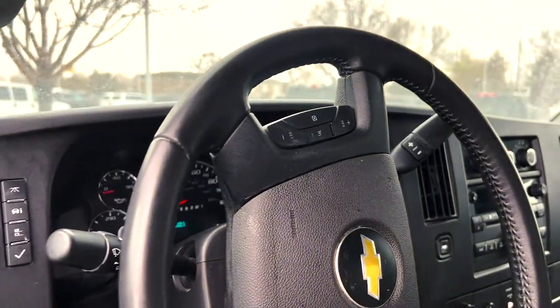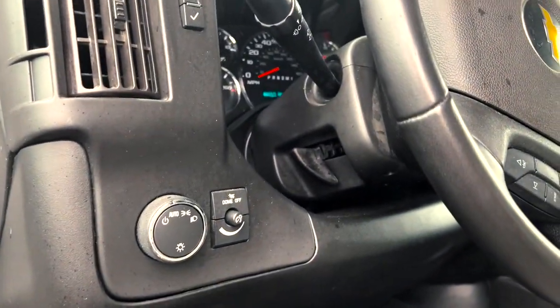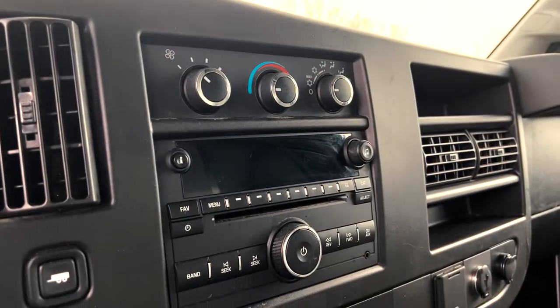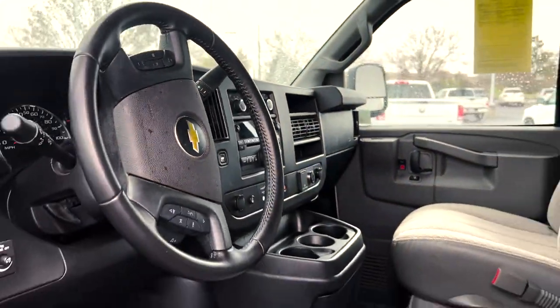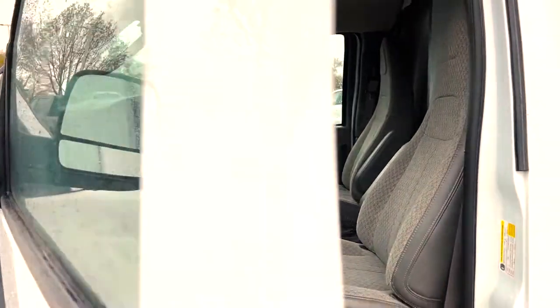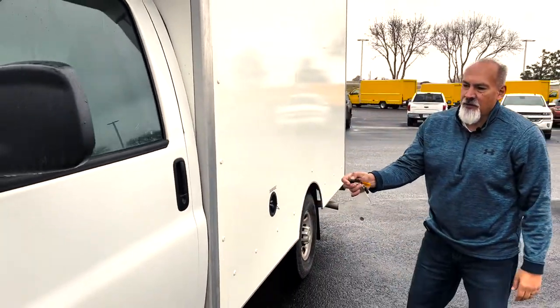Comes equipped with many features: cruise control, Bluetooth, OnStar if you need it — makes it easy to find the vehicles if you can't find them. This one comes equipped with power doors and power windows, so you're not always having to hunt for your key. Lock it with your key fob.